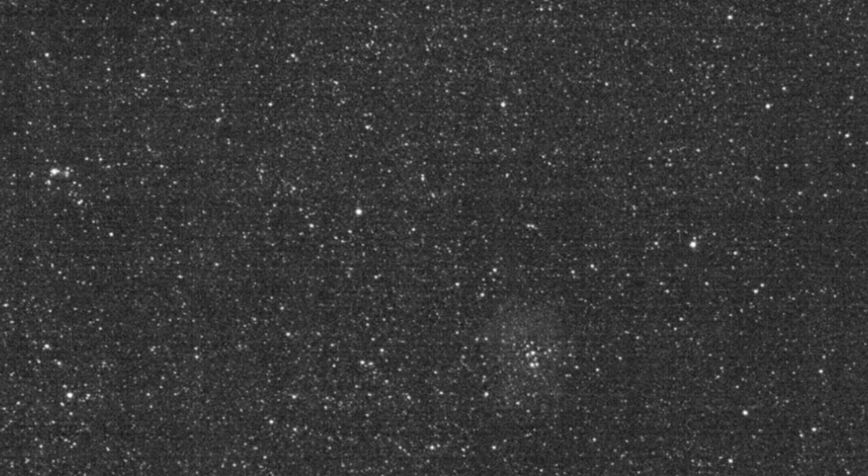The Lucy spacecraft is slated to arrive at its first target in 2025, a main-belt asteroid named 52246 Donald Johansson, after the paleontologist who discovered the hominin fossil Lucy that is the mission's namesake.